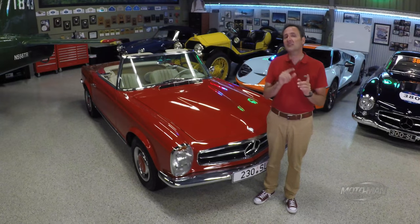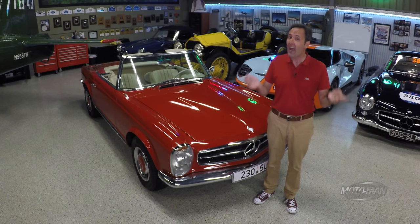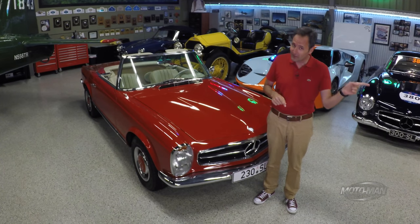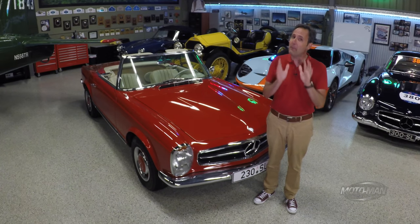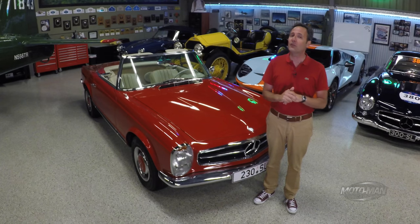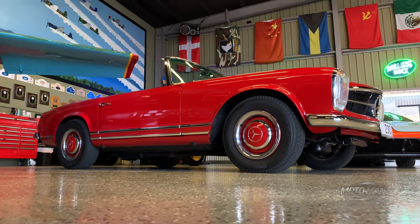Riddle me this: what does Buddhist and/or Hindu architecture, France's state-owned high-speed TGV, and BMW have in common? Tough one, isn't it? How they're connected, you've got to wait till the end of this episode. The answer, put in a format that may make me some money with a certain Canadian — what is the Mercedes-Benz W113?